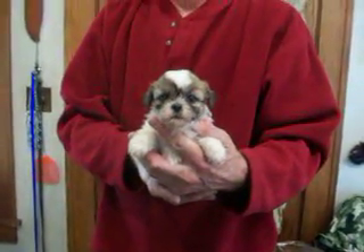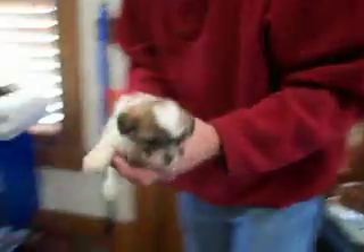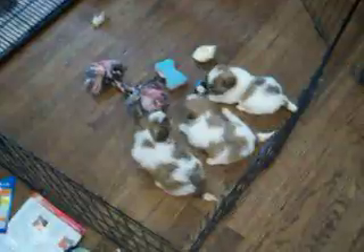And here's Tootsie F4. We won't see a whole lot of movement yet. Like I said, they're still in the whelping box.